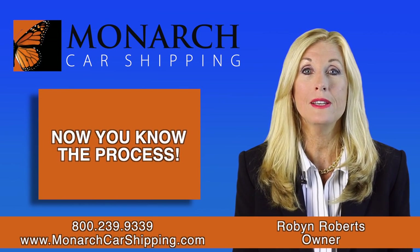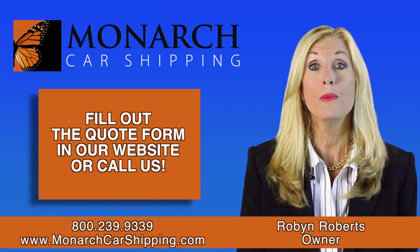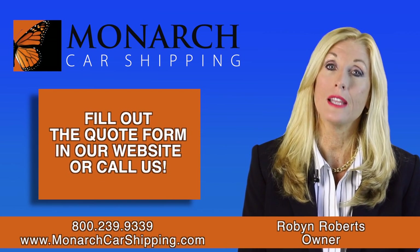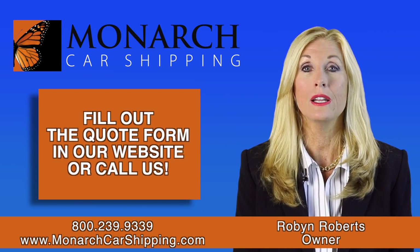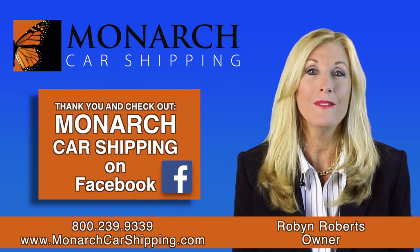So now you know the process. If you're ready to get started, fill out the quote form on our website or call us at 800-239-9339. Thank you for watching and check out Monarch Car Shipping on Facebook.